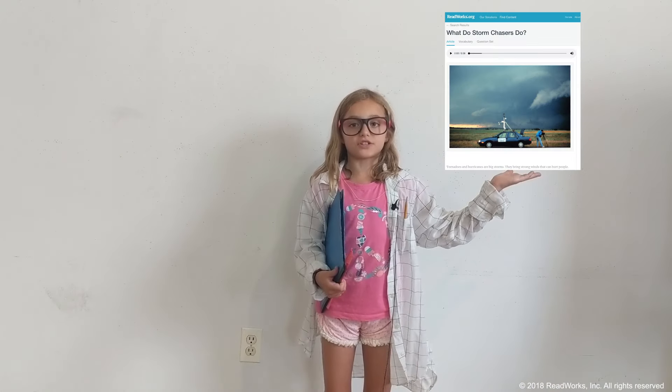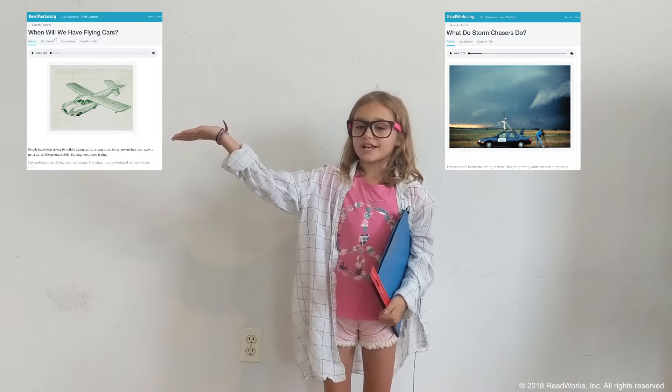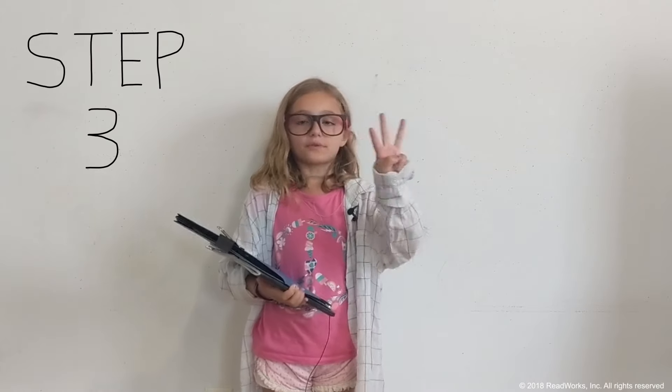Step two: you read a non-fiction article. Your teacher will tell you how to find it, either printed out or in your ReadWorks account. You might read cool articles like this one called "What Do Storm Chasers Do?" or like this one called "When Will We Have Flying Cars?"